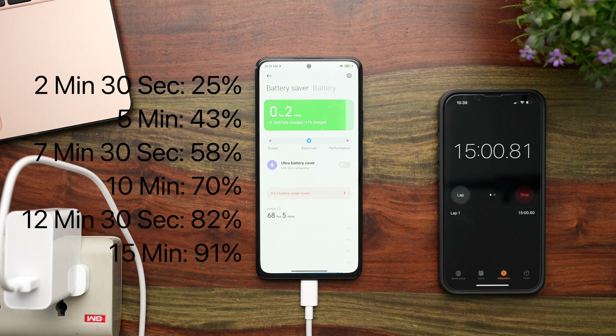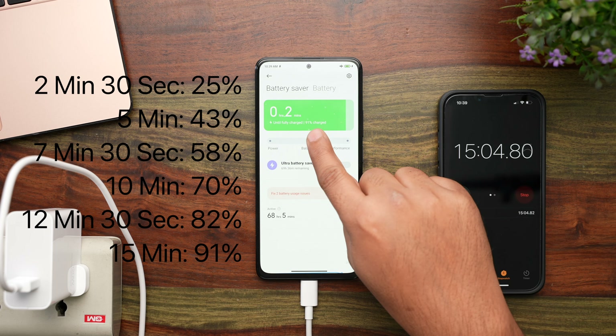At the 15 minute mark, the battery on this phone has charged to 91% with this 120 Watt charger — so not really living up to the claim of fully charging in just 15 minutes. But 90% plus charge in 15 minutes is still very impressive.